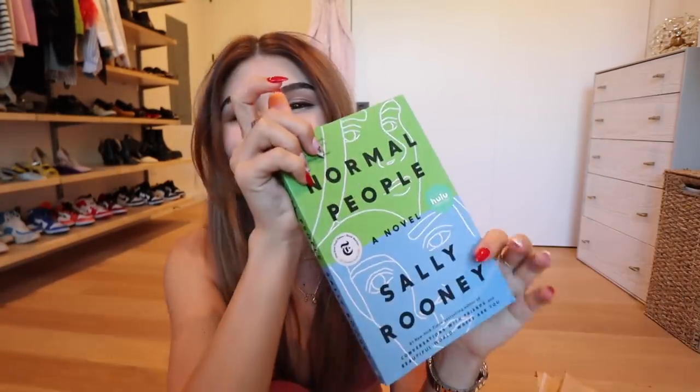I have some packages I want to open. First I got 'It Starts With Us' by Colleen Hoover — I hear these books are really good and I just want to read it. I got 'Normal People' which I'm so excited about. I just finished 'Conversations With Friends' and it was so good. And I got blue light glasses because my eyes can't take it when I'm editing.